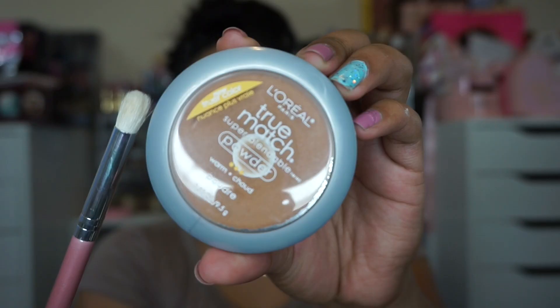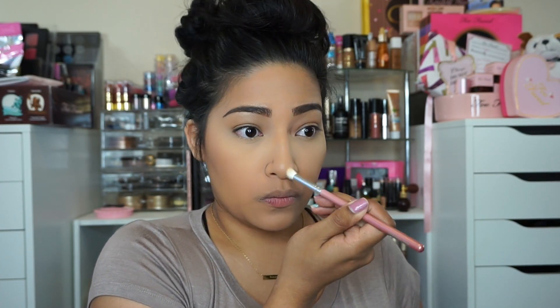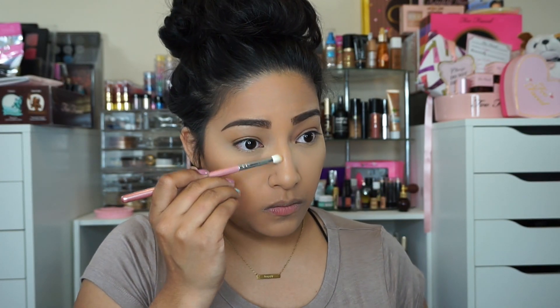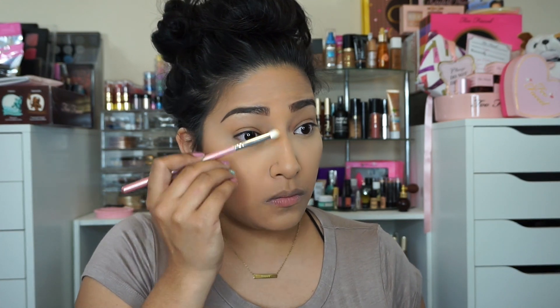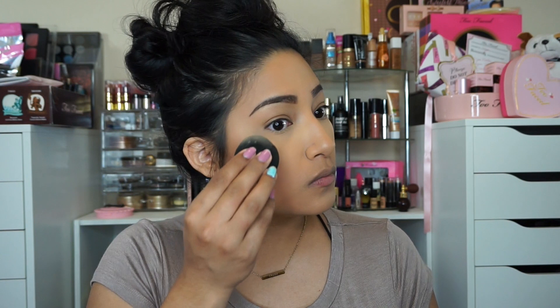Now to chisel my nose I'm using the L'Oreal True Match powder foundation. I like to chisel my nose because I do not like my nose, so I just like chiseling it — and bam, nice.